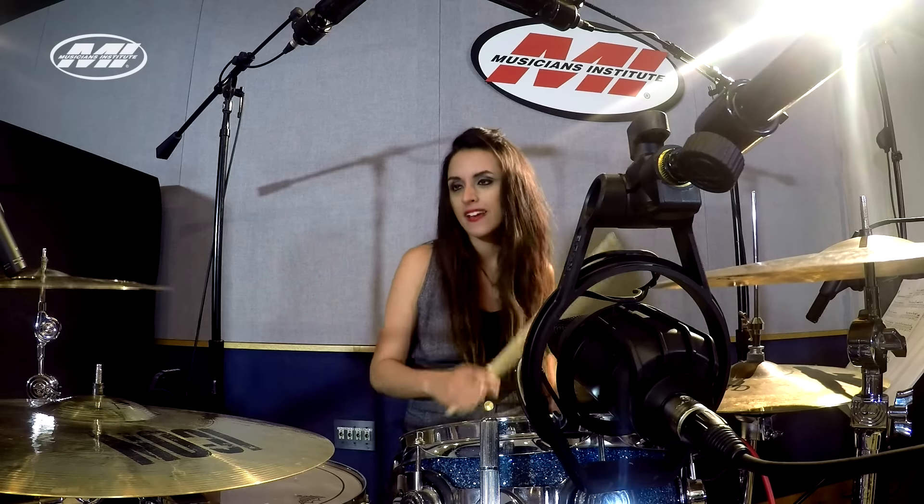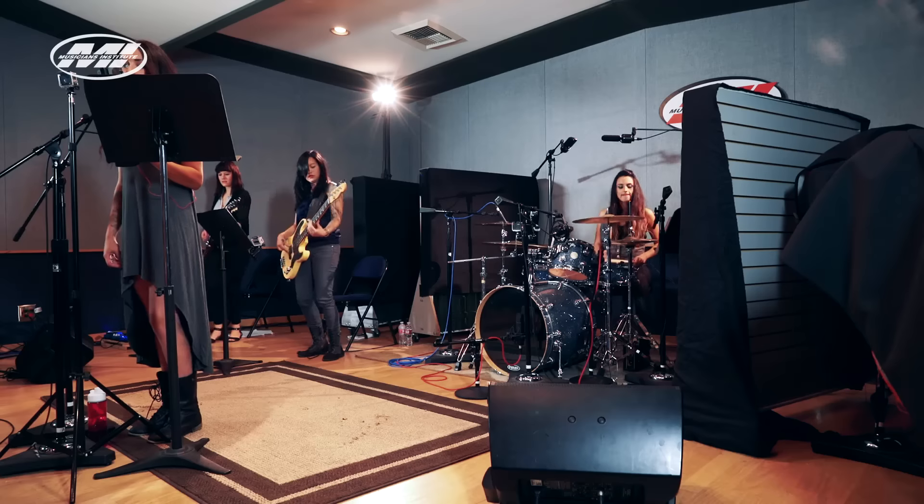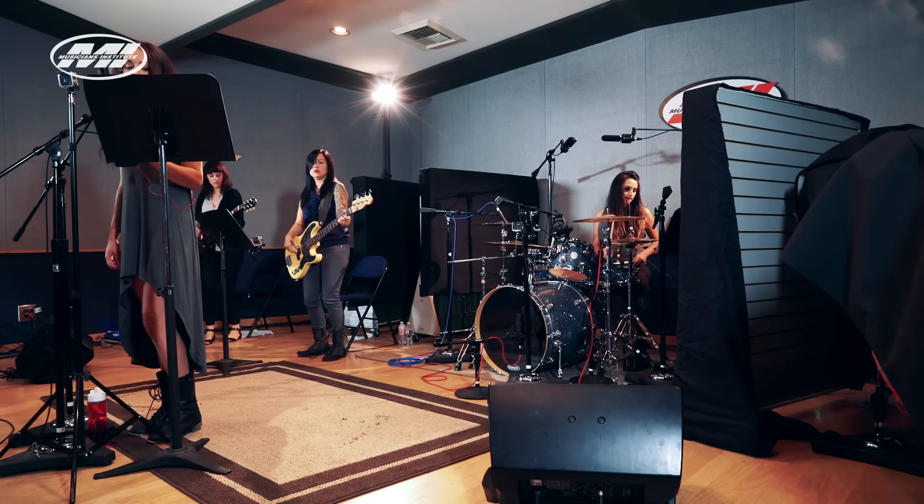The most important thing about getting ready to record a live band is that your band is ready to record. Have they rehearsed? If they haven't rehearsed, you may not get what you want. Your band has got to be prepared and ready to come into the studio, otherwise you're just wasting your time.